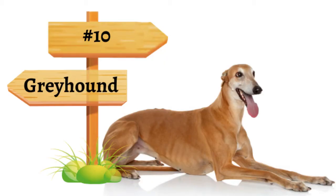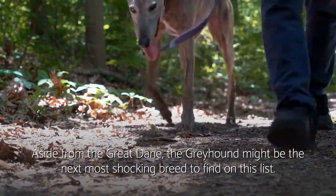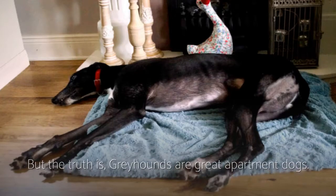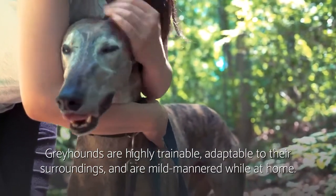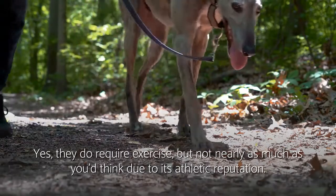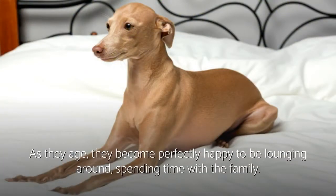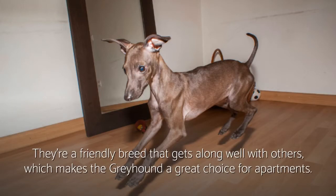Number ten: Greyhound. Aside from the Great Dane, the Greyhound might be the next most shocking breed to find on this list. But the truth is, Greyhounds are great apartment dogs. Greyhounds are highly trainable, adaptable to their surroundings, and are mild-mannered while at home. Yes, they do require exercise, but not nearly as much as you'd think due to their athletic reputation. As they age, they become perfectly happy to be lounging around, spending time with the family. They're a friendly breed that gets along well with others, which makes the Greyhound a great choice for apartments.